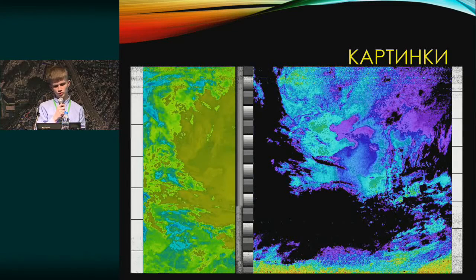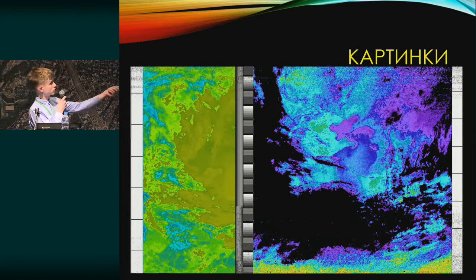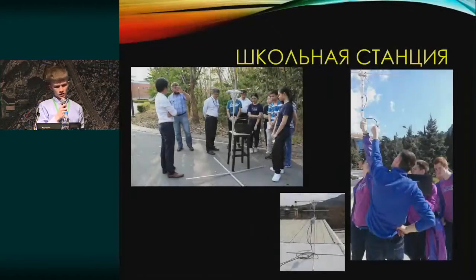We can similarly analyze water and water temperature. This is the Korean peninsula — we can see that in the northwest the temperature is high, and there's a huge amount of information we can acquire using our own antenna. We hope that we'll be able to follow the dynamics, and many things can be learned from that.